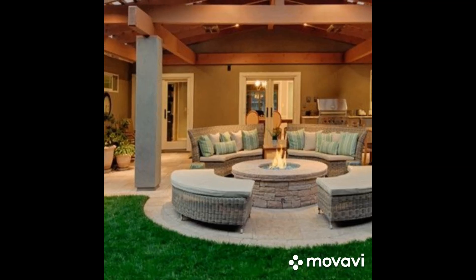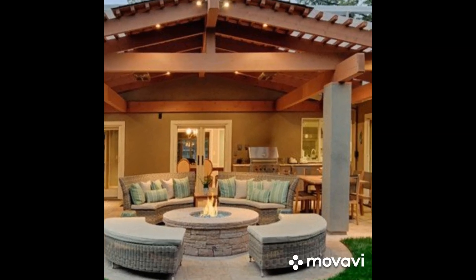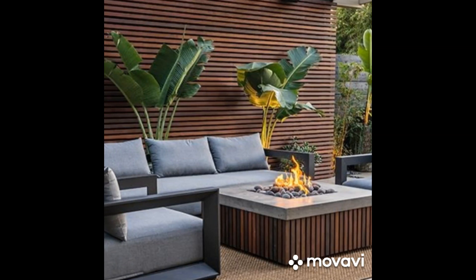For those who love to entertain, consider a versatile patio layout with modular furniture that can easily be rearranged to accommodate guests. A fire pit adds warmth and ambience, perfect for gathering around on cool evenings.